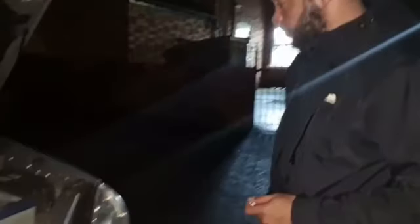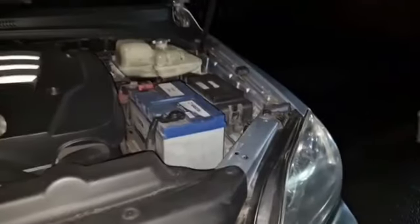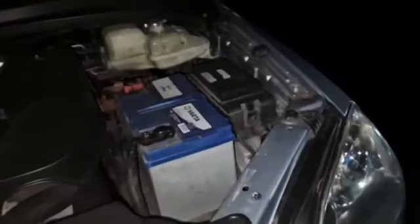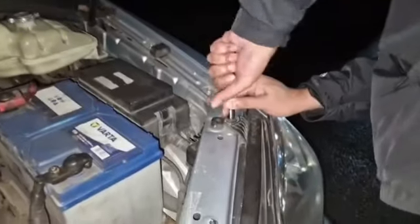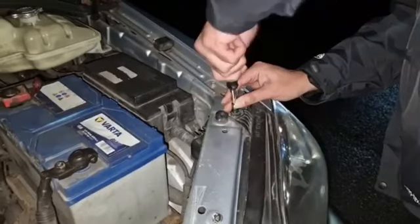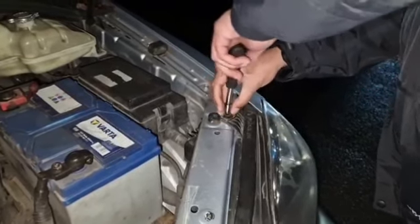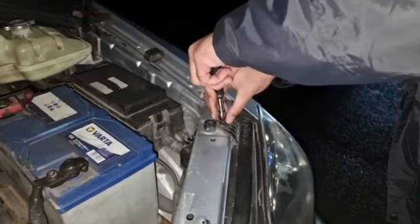Looking at this, it looks like it's three bolts to take the headlamp off. We've got one here and two down here. So I'm just going to get those removed and then we'll see if we can get the headlight out. It's a 10mm. Don't forget to put your screws somewhere safe.